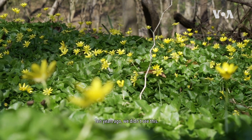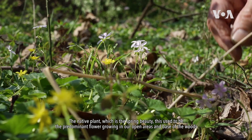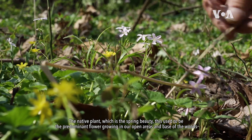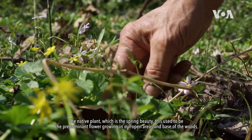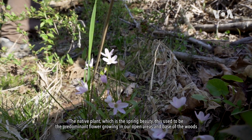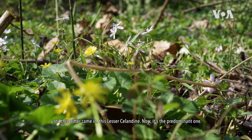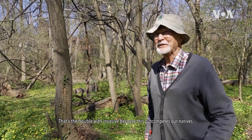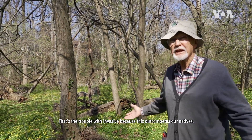Ten years ago we didn't see this. The native plant, which is the Spring Beauty, used to be the predominant flower growing in our open areas at the base of the woods until this critter came in — this Lesser Celandine. Now it's the predominant one. That's the trouble with invasives, because this out-competes our natives.